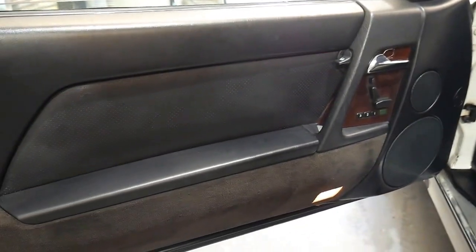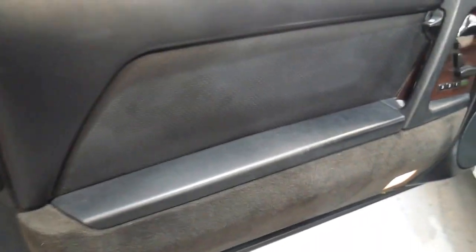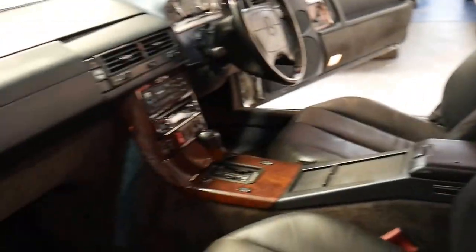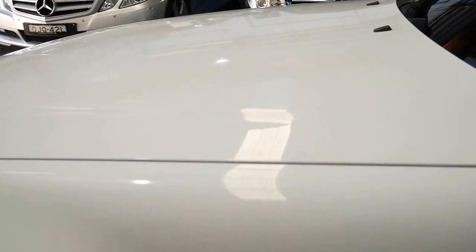It's got electric seats with memory settings on both sides of the vehicle. We actually sold this car to a gentleman around about a year and a half ago and he's done new door trimmings, a new centre console, and we've done a little bit of work to it as well. It's really nice to see these cars not overpriced.